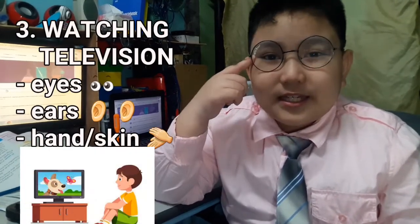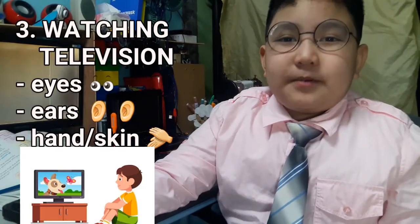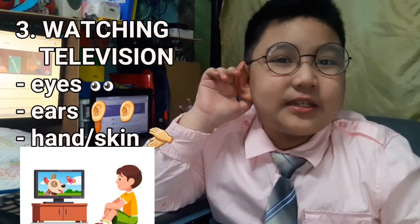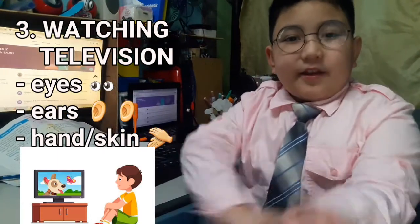Number 3: Watching Television. We use our eyes to see the images, colors, and movement in a TV show. We use our ears to hear the sounds produced by the television. We use our hands to hold the remote control, like this.